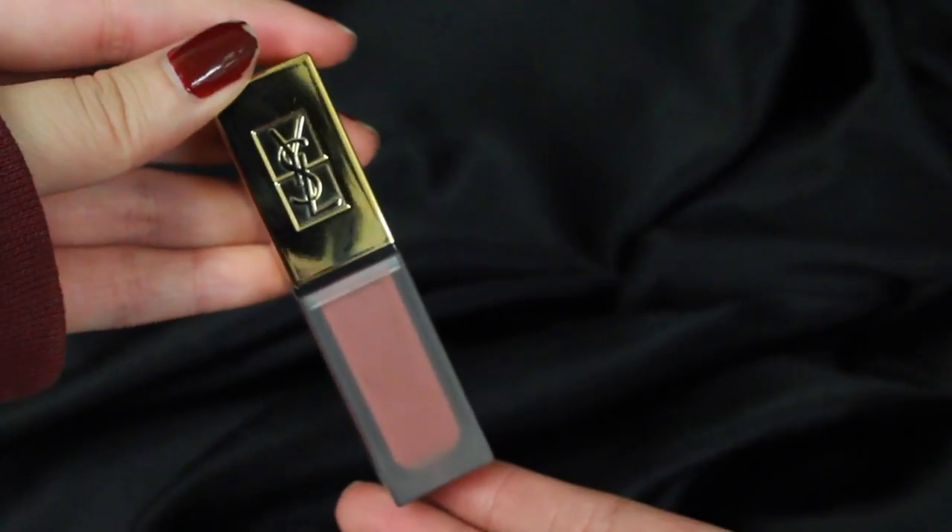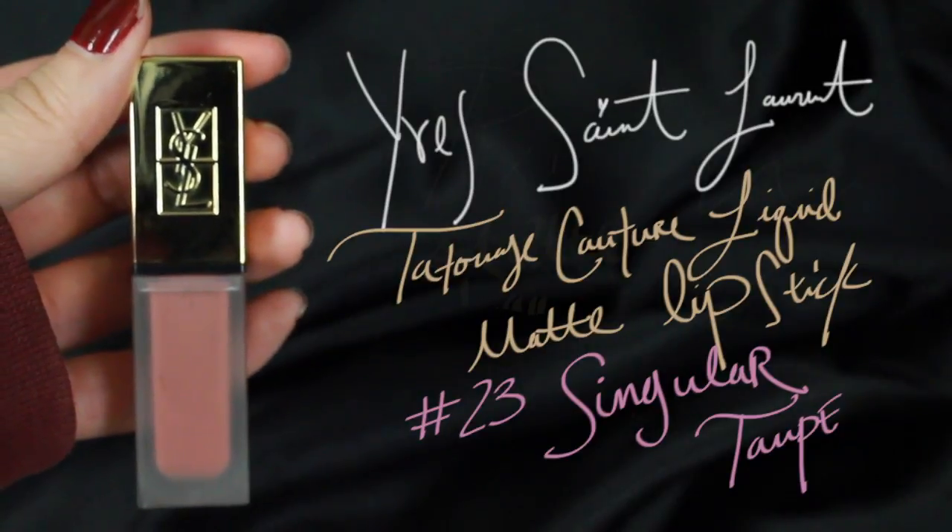This video is about dupes for YSL Tatouage Couture Matte Liquid Lipsticks in shade number 23.